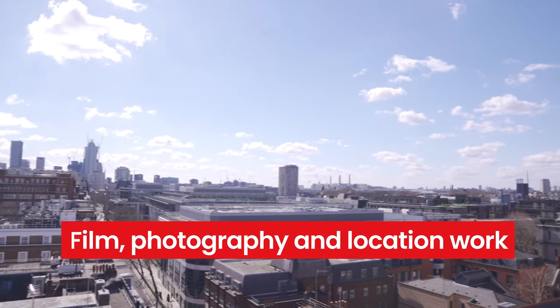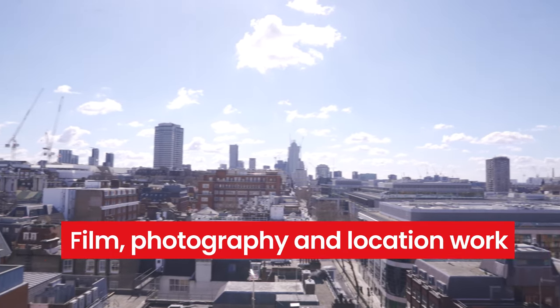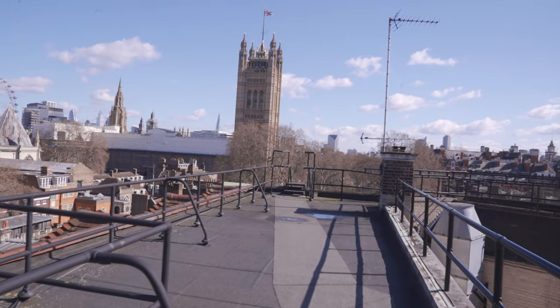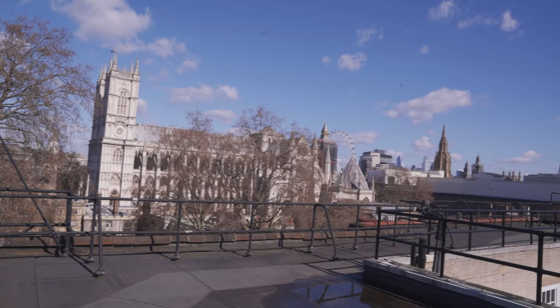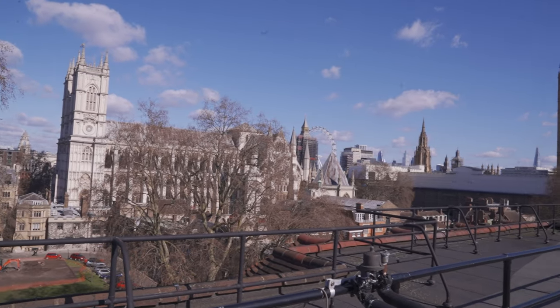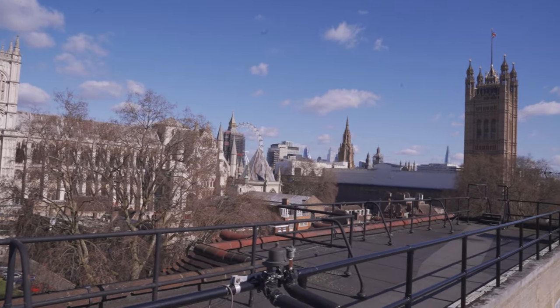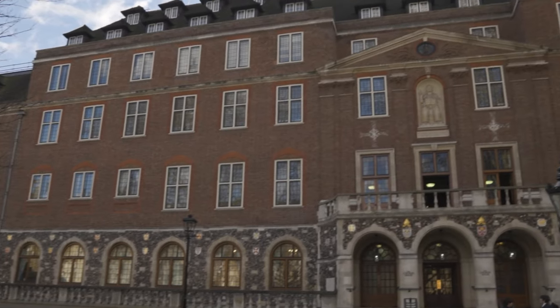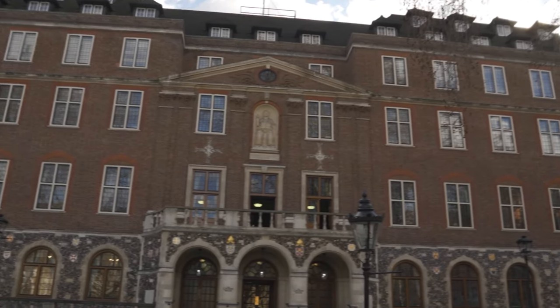Film, photography and location work at Church House Westminster offers unique settings, from the seventh floor rooftop with its stunning 360-degree bird's-eye view of Westminster, to the sash windows, polished English oak panelling, curved corridors and a total of 2,000 square metres to accommodate wardrobe changes and catering areas. We look forward to welcoming you to Church House Westminster in the near future.